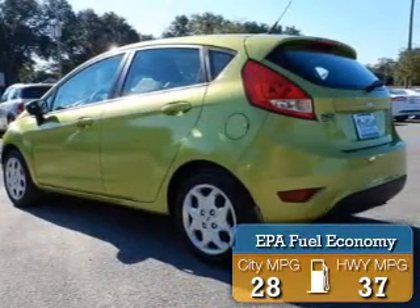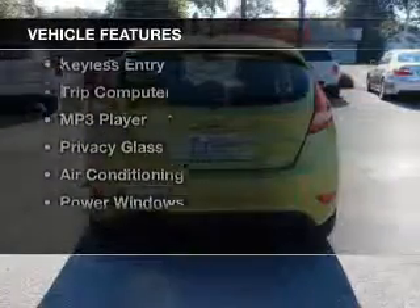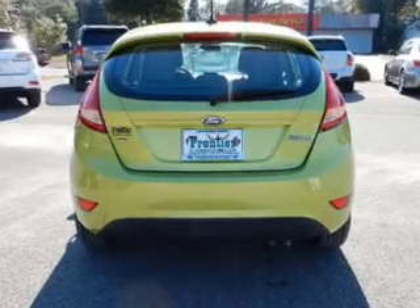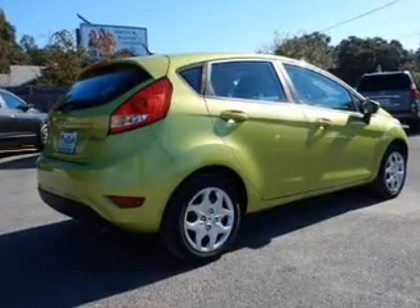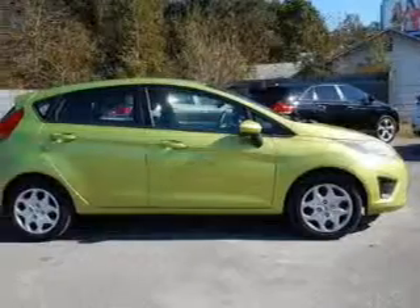Great fuel efficiency saves you money by requiring fewer trips to the gas station. The features include satellite radio, digital audio input, a tilt and telescopic steering wheel, a spoiler, keyless entry, a trip computer, an MP3 player, privacy glass, air conditioning, and power windows.